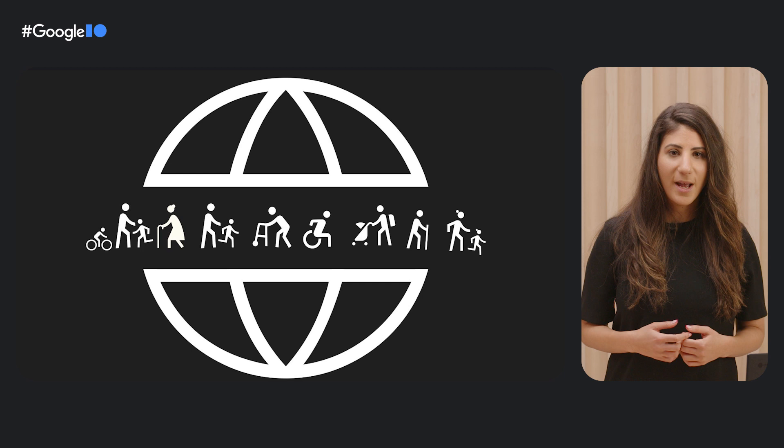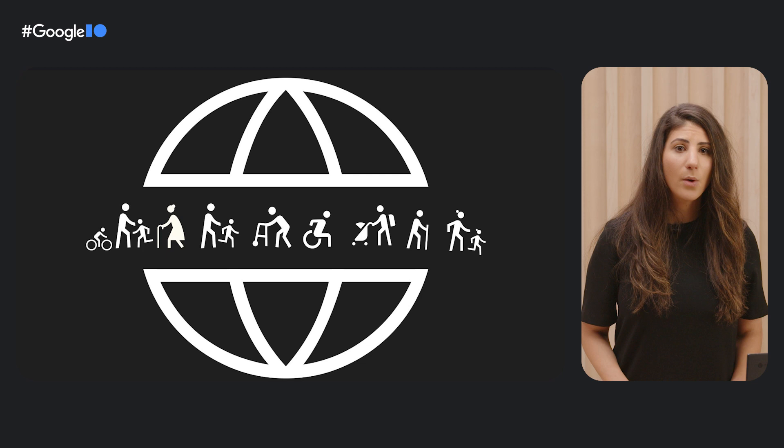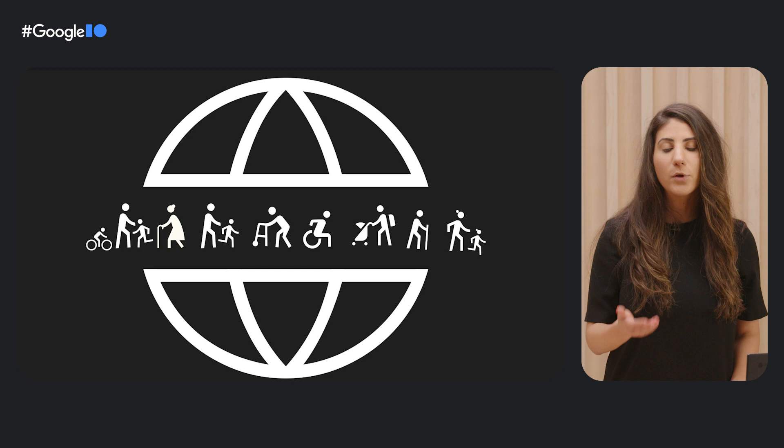Designing products that can be used by everyone requires creativity and thoughtfulness. Any product that hopes to reach millions or even billions of people will need to work for people who are blind or have low vision, people who have motor disabilities, people who have cognitive disabilities, difficulty with numbers or difficulty with languages, people who are deaf or hard of hearing, and people with speech impediments.